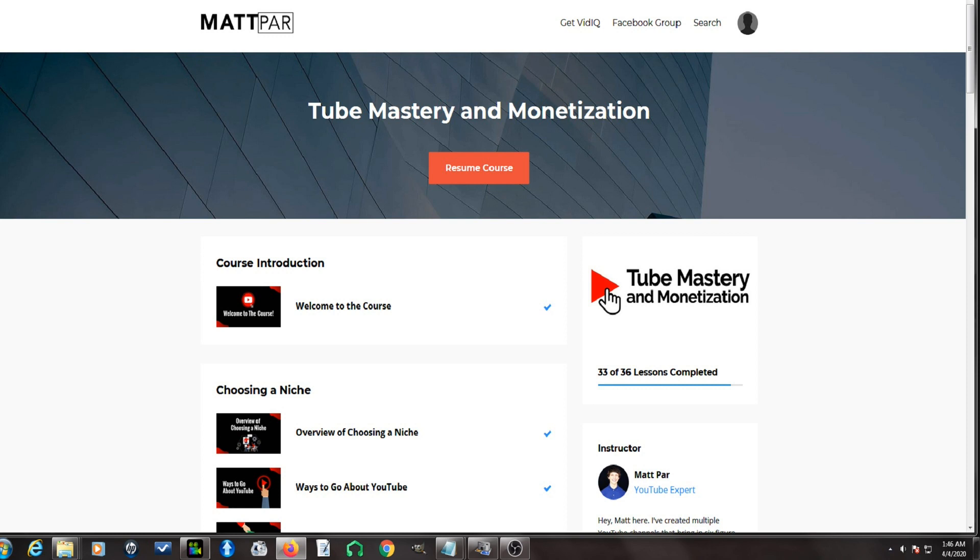If you want to get some free training from Matt, then be sure to go to the link in the description of this video so you can watch the free webinar where you will learn some valuable information about making YouTube videos. Now I will give you an overview of what you are going to learn when you sign up for Tube Mastery and Monetization.